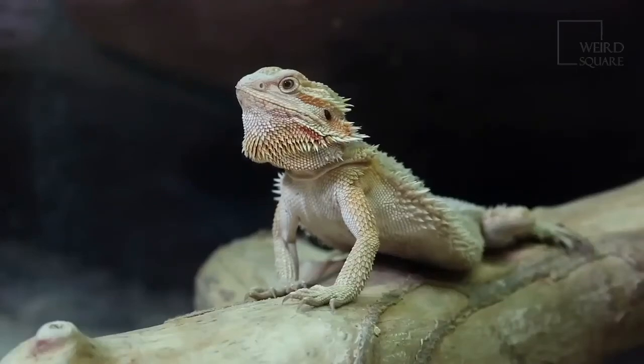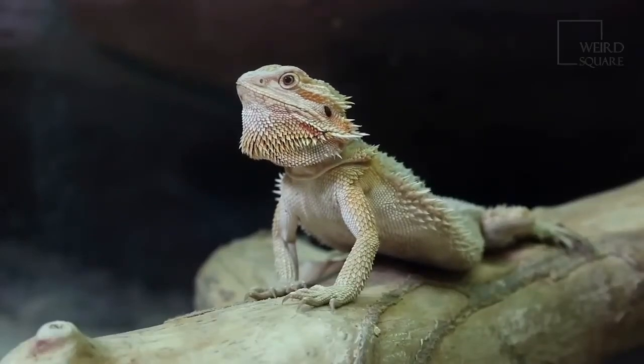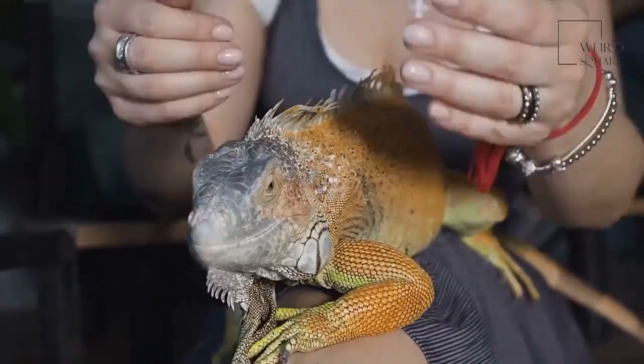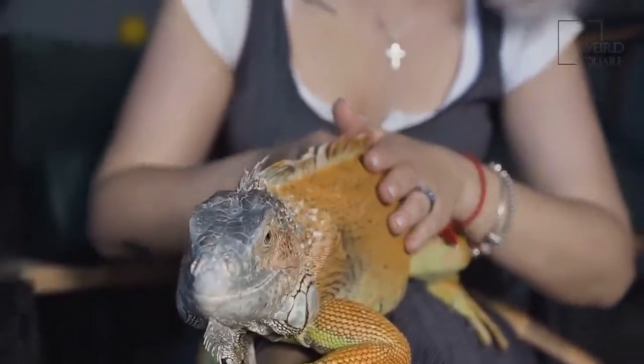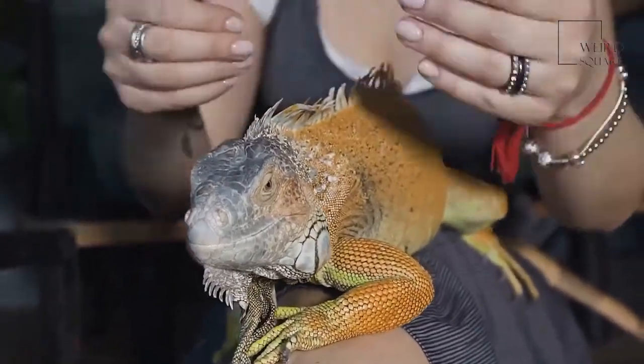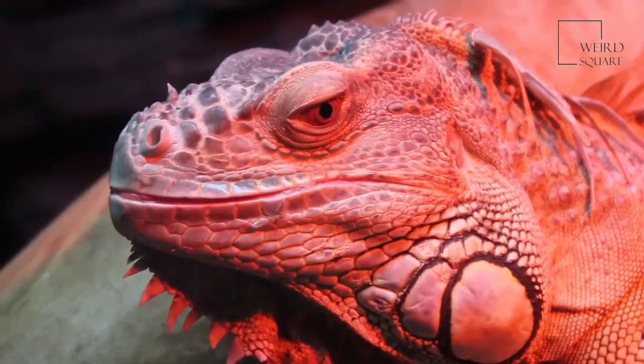A bearded dragon can change the color of its beard according to its mood. Bearded dragons live in central and southern Australia. They are omnivores that can live to be 15 years or older. This animal uses the beard of spines under its chin to communicate its moods to other animals. A bearded dragon is cold-blooded, so it needs to live in warm temperatures.